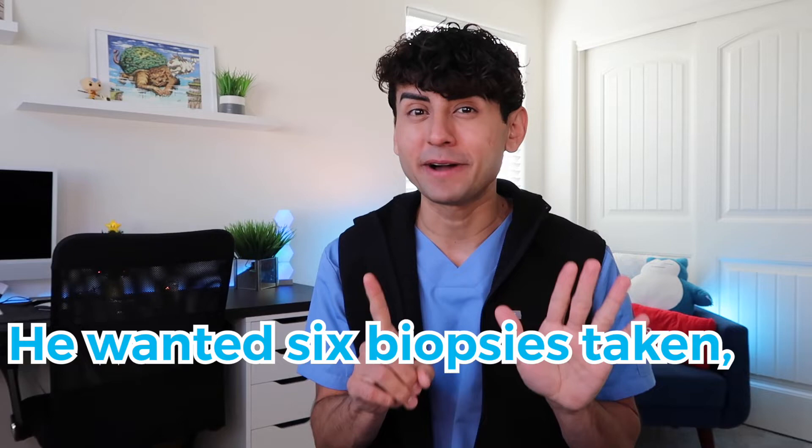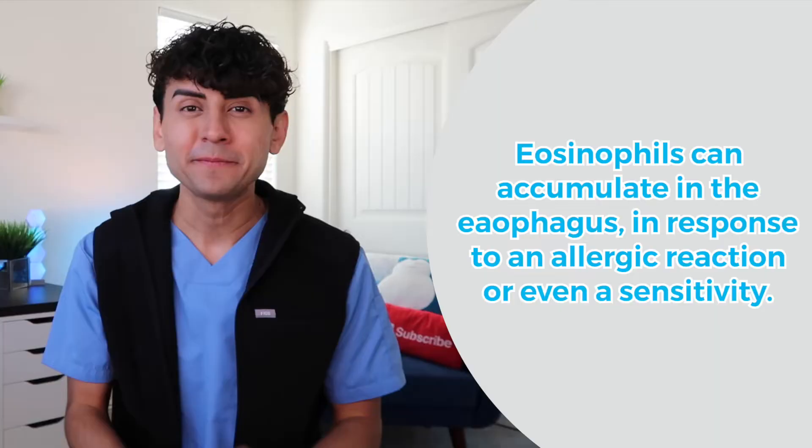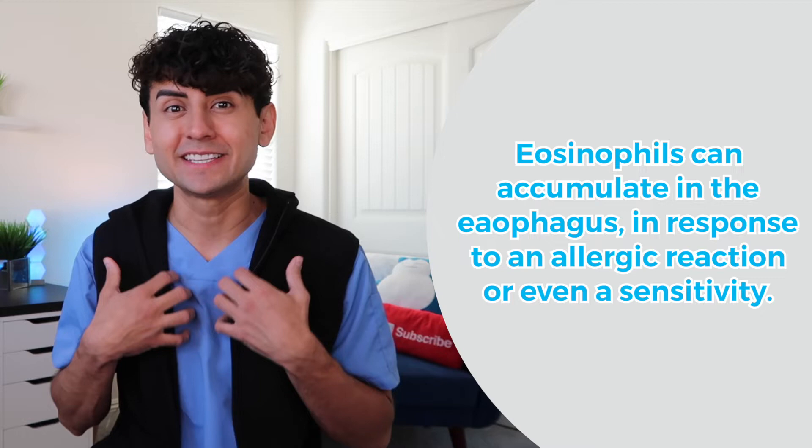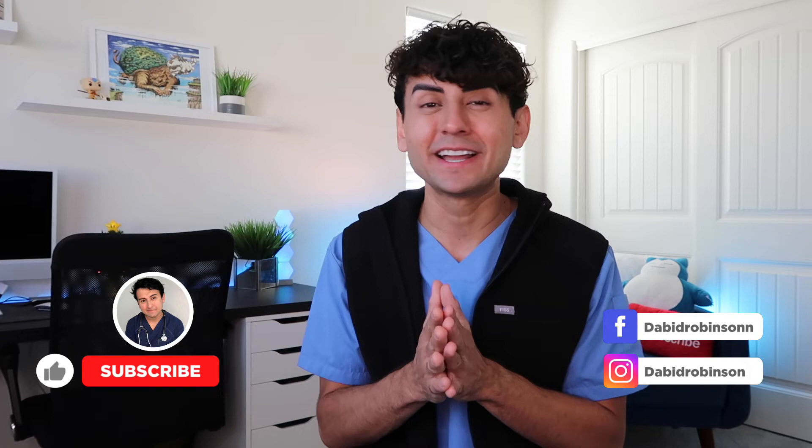For the next procedure, he wanted six biopsies taken to see the eosinophil count, because this would really determine if I was having an allergy, a sensitivity, or if my body was causing these eosinophils to gather in my esophagus making it more narrow. I know I'm talking really fast — if you haven't seen the first video I'll link it down below since I went into more detail a bit slower — but I want to get you guys back up to speed.